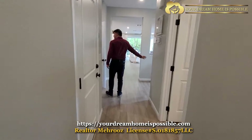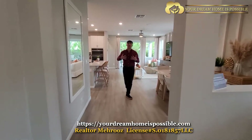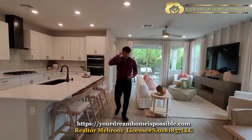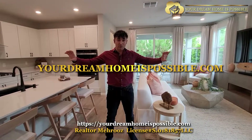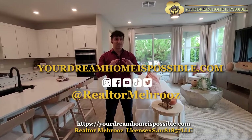KB Home is known for a lot of things coming as standard with the property, and they do have their own design center where you can customize your home the way you want. They have a lot of incentives currently because of some standing inventory — we get a list of standing inventory at least every other day from all the builders. For specific builder incentives, go to YourDreamHomeIsPossible.com or follow us on all social media. Let's get connected — you have nothing to lose.